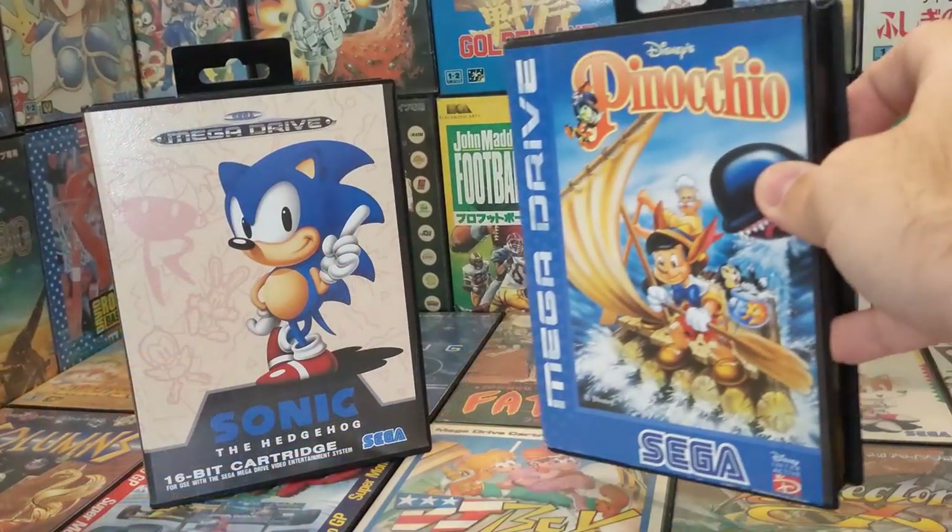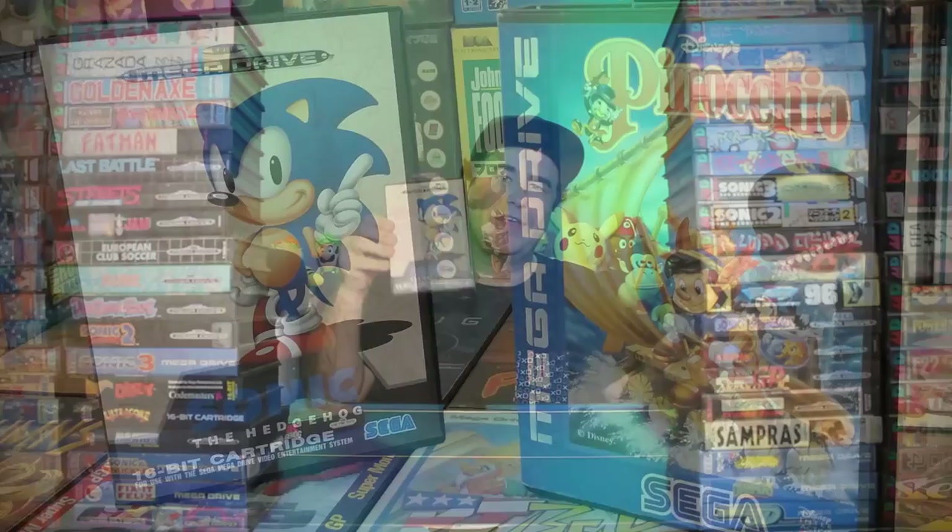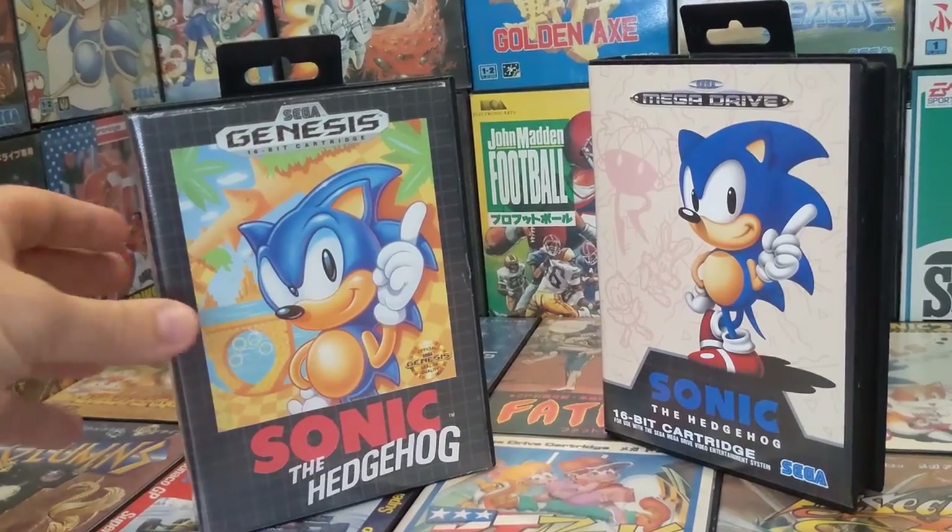Later games may look a little different — most notably the blue-spined games which came in towards the second half of the Mega Drive's life — but for all intents and purposes, let's keep this video old school and talk about the original Mega Drive cases.